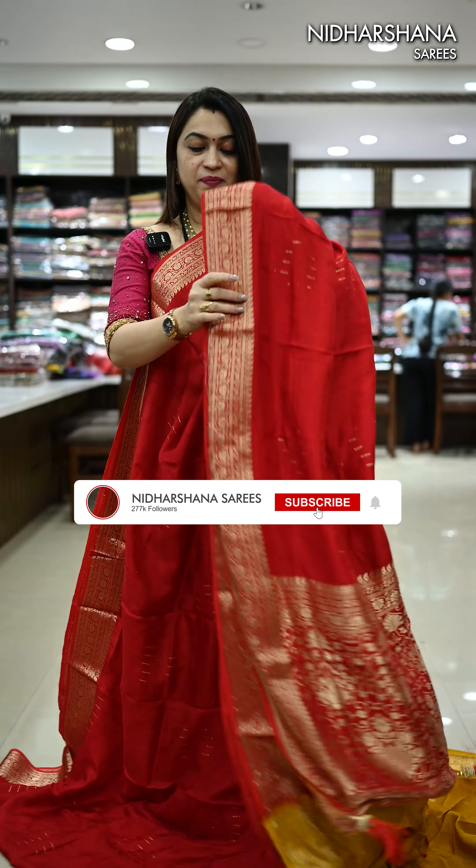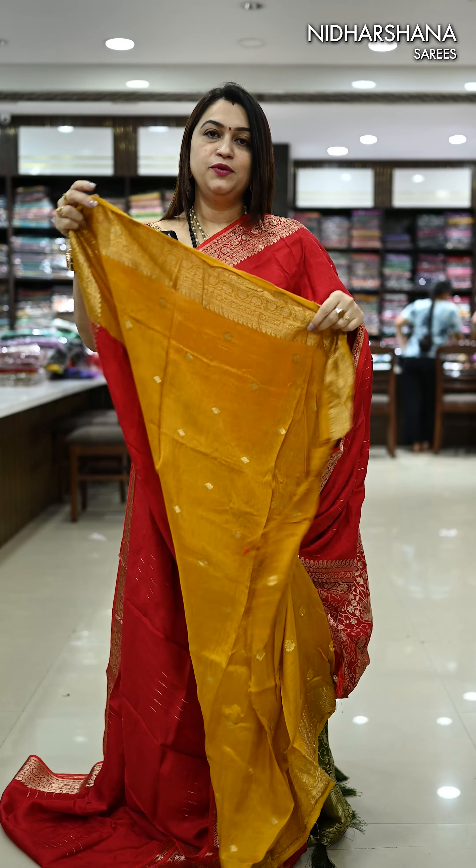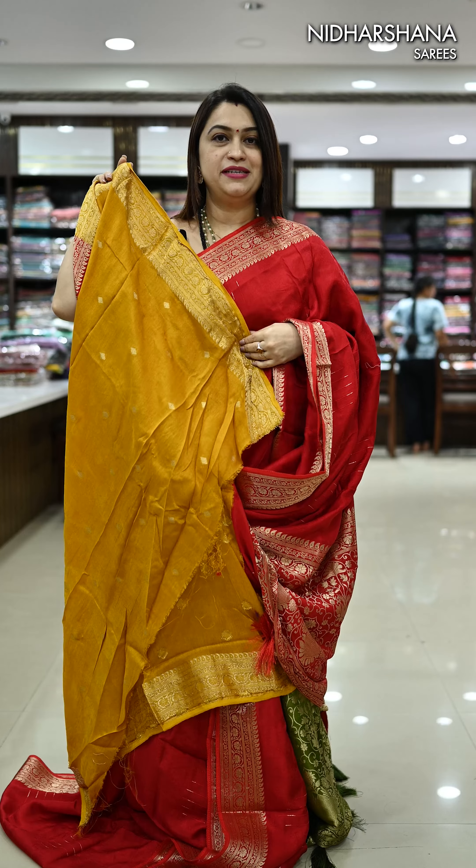It's a beautiful deep red color. That's the self-color pallu. It carries a beautiful contrast mustard color blouse piece and that's the look.